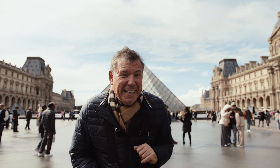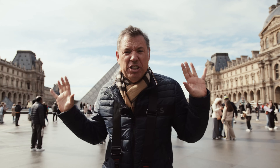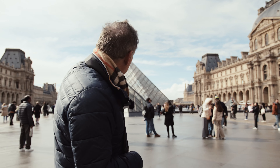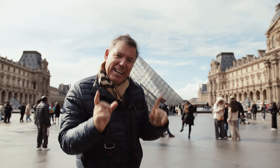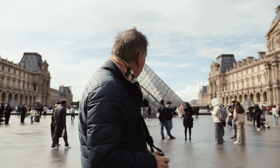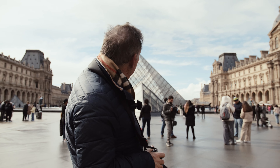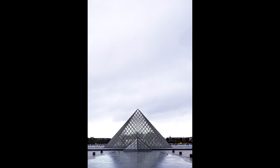Trick number 14: negative space. I came here yesterday morning when there was nobody around. What you see behind me is the Pyramid of the Louvre. I had this idea because there was a really bad white sky — I put the pyramid at the very bottom of the photo and got all the white sky above. This is the final result, probably one of my favorite negative space photos ever.